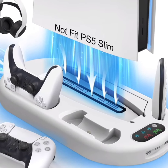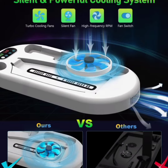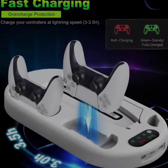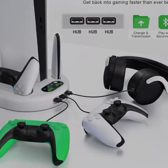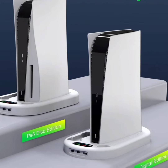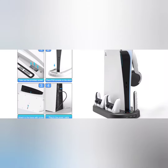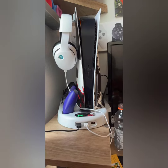The Amazon PS5 Stand Cooling Station is a multifunctional accessory designed to enhance the PlayStation 5 gaming experience. Equipped with a cooling fan to prevent the PS5 console from overheating during extended gaming sessions, it ensures optimal performance and longevity of the console by maintaining a cool temperature.